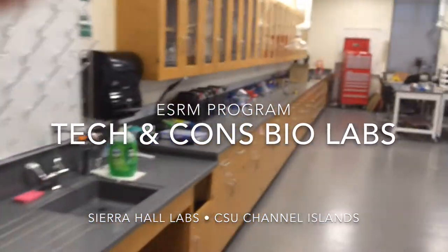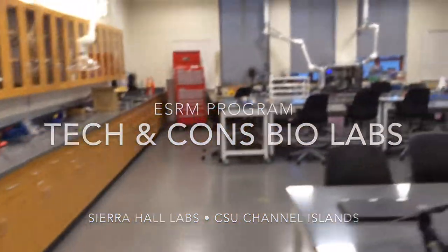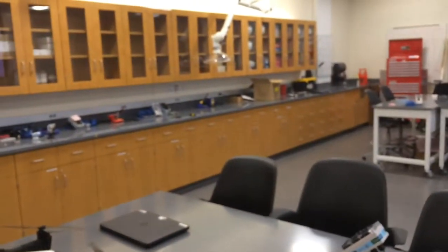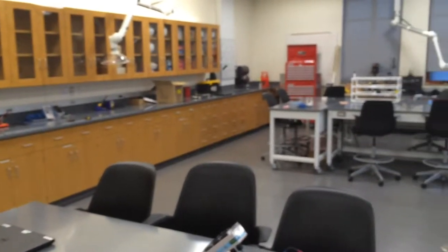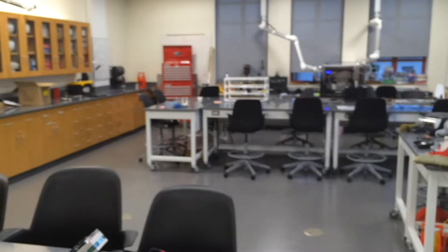Here's our new facility in Sierra Hall we just moved into. This is our tech lab — the main place where we do our electronics, robotics, and things that require more calibration or more attention to detail.